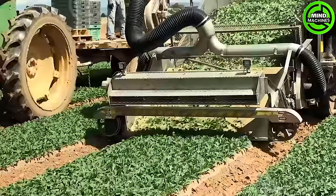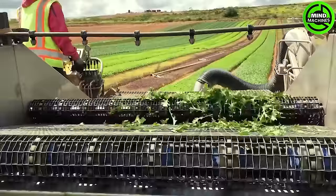The automatic cabbage harvester is a marvel of modern agriculture, streamlining the harvesting process and increasing efficiency. A technological leap for cabbage cultivation.